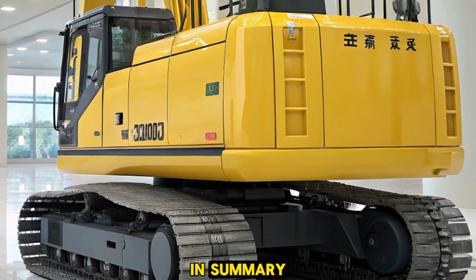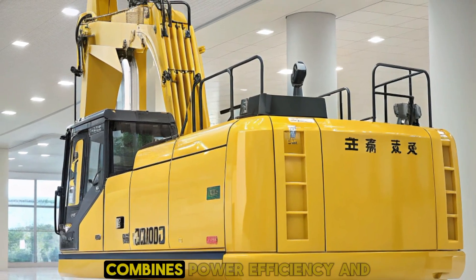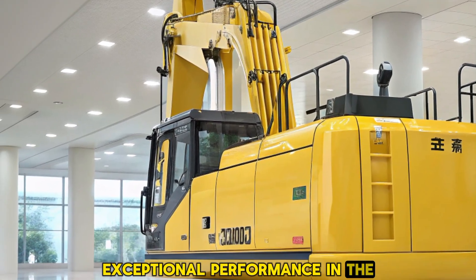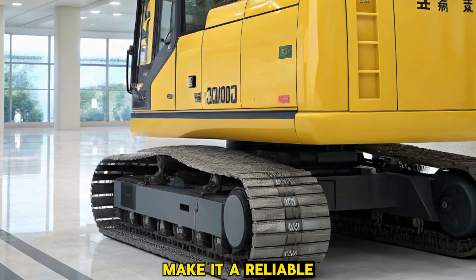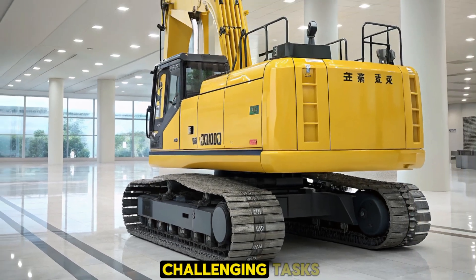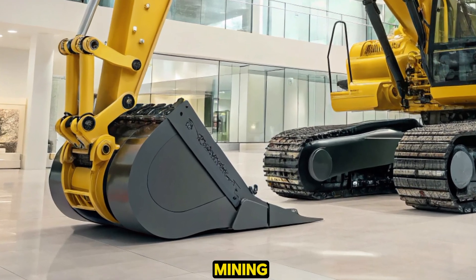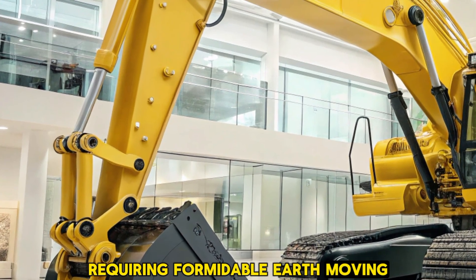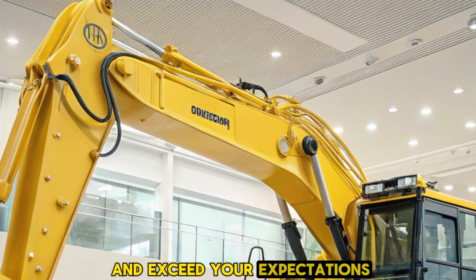In summary, the 2025 Komatsu D475A8 bulldozer combines power, efficiency, and operator-focused design to deliver exceptional performance in the field. Its advanced features and robust construction make it a reliable choice for tackling the most challenging tasks in heavy-duty operations. Whether you're involved in mining, construction, or any industry requiring formidable earth-moving capabilities, the D475A8 is engineered to meet and exceed your expectations.